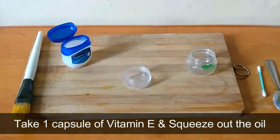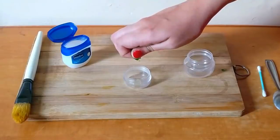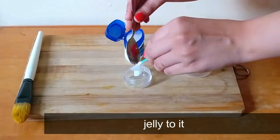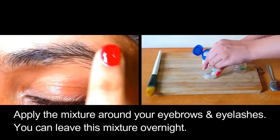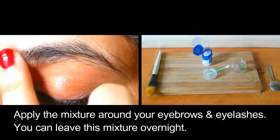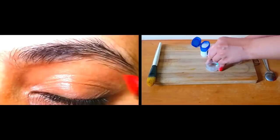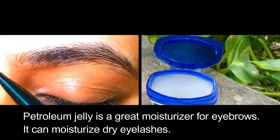Take one capsule of vitamin E and squeeze out the oil. Add half a teaspoon of petroleum jelly to it and mix them together. Apply the mixture around your eyebrows and eyelashes. You can leave this mixture on overnight, then wash it off with cold water the next morning. Do this daily.